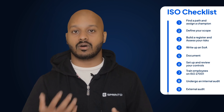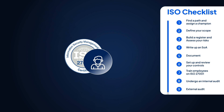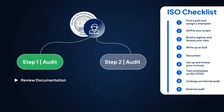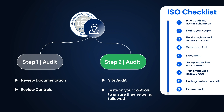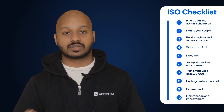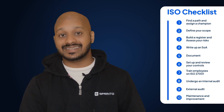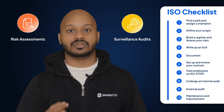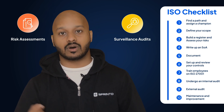Step nine: the external audit. You need an accredited ISO 27001 auditor from a recognized body to conduct a two-step audit. First, they review your documentation and controls — get a handle on this stage by working through an ISO 27001 stage one audit checklist. Next, the auditor will perform a site audit, running tests on your controls over a period of time to make sure they're being followed. Step ten: maintenance and improvement. ISO 27001 certification lasts three years, but you need to conduct regular risk assessments and surveillance audits while preparing new documentation for your renewal audit in the third year.